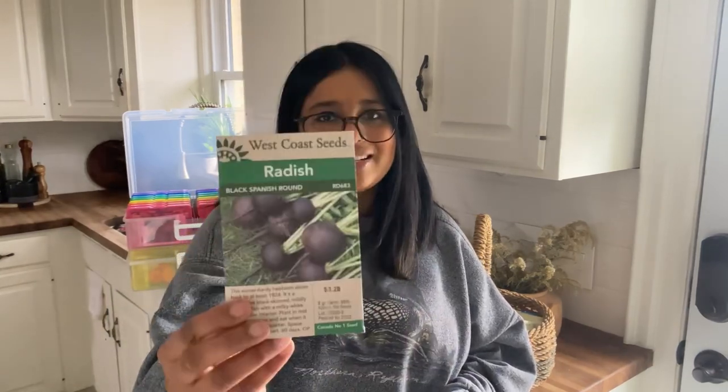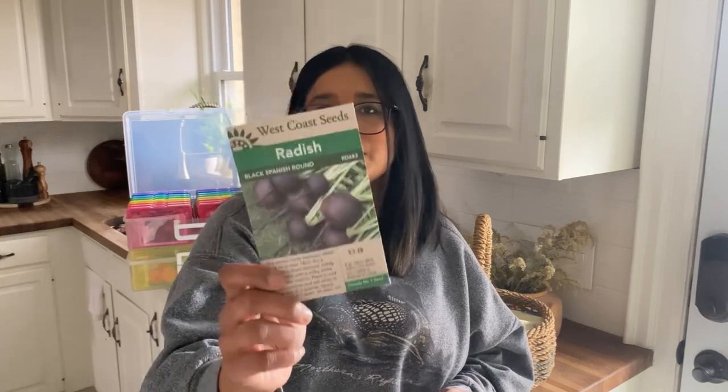Next up is a repurchase: this Black Spanish Round radish. I love growing and eating radishes, and this is a very winter-hardy heirloom variety. I'll be direct-sowing them very early in the spring and also come fall.